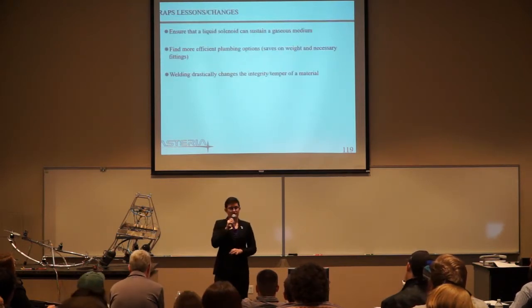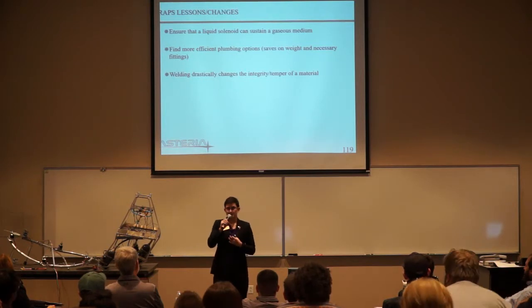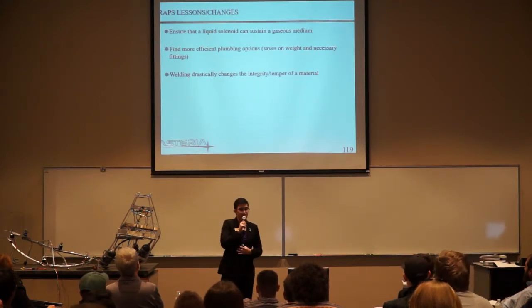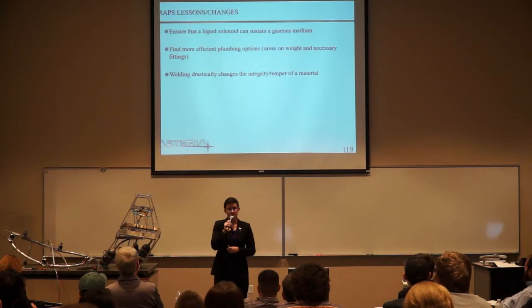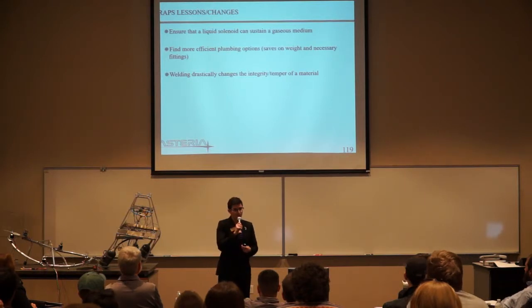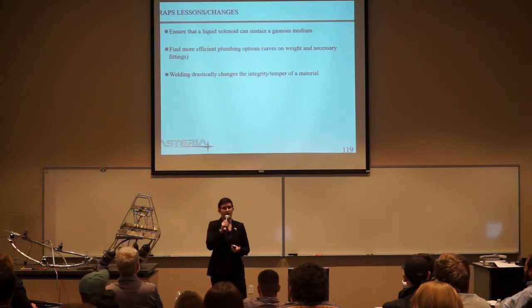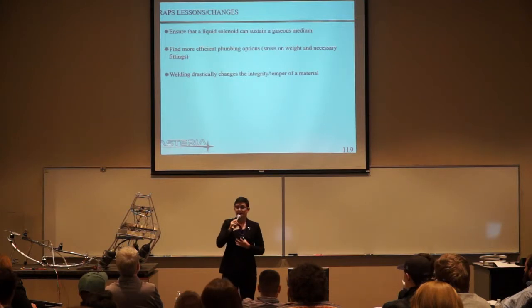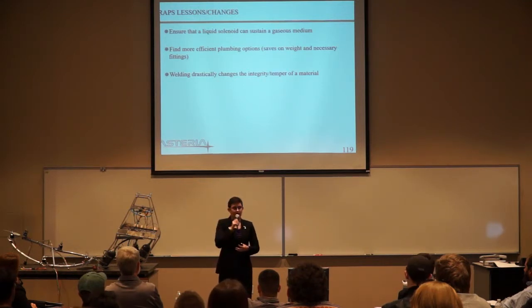Moving into individually looking at our systems: for RAPs, we used a liquid solenoid to attempt to use a fluid that was gaseous. We didn't know if it would work — it didn't. So for those of you doing future projects, don't do that. Going with that: more efficient plumbing options are needed. And looking at the broken RAPs — welding drastically changes the integrity and temper of the material. We weren't able to appropriately analyze welds in CATIA; we didn't know how to use CATIA well enough to analyze how welds would change the integrity and temper of our material, which is one reason we saw so much structural loss.